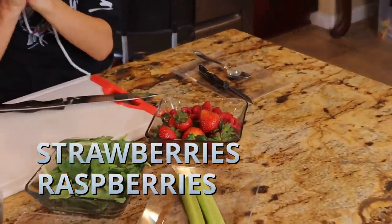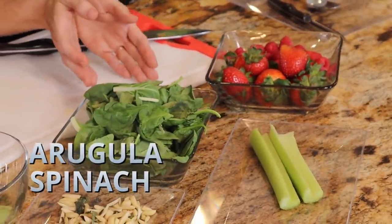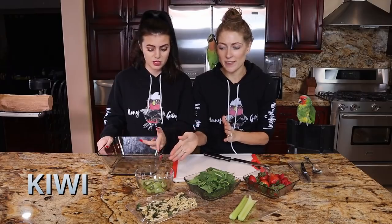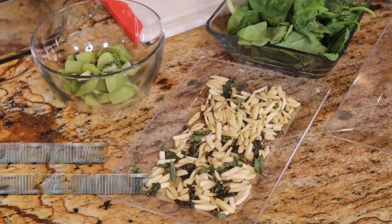So today in our strawberry spinach salad, we have strawberries and raspberries. This is actually more than just spinach — this is spinach, arugula, and bok choy. We thought we had kale but we think we ate it last night, so bok choy it is. We also have kiwi — two kiwis to be exact — and almonds with basil, mint, and celery.